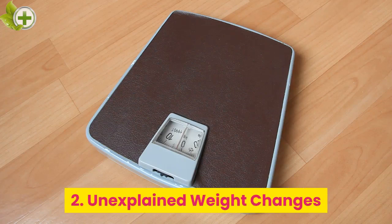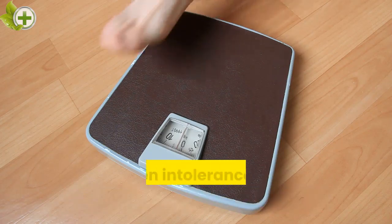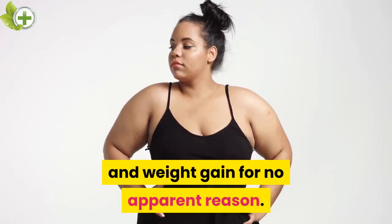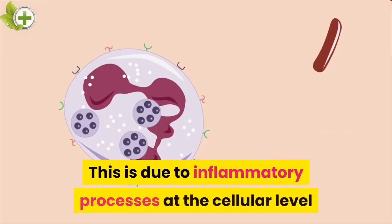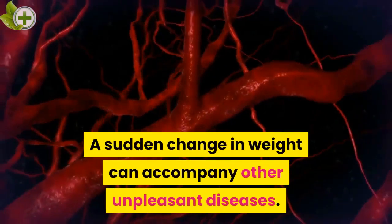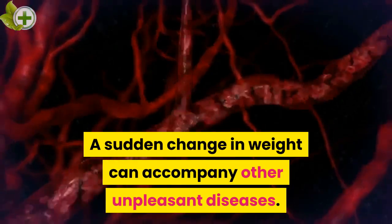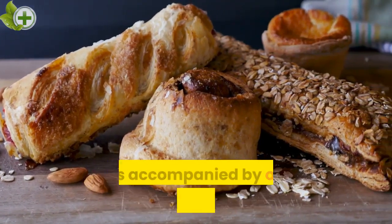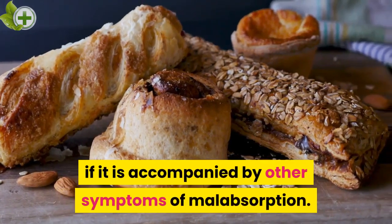2. Unexplained Weight Changes. Gluten intolerance can lead to weight loss and weight gain for no apparent reason. This is due to inflammatory processes at the cellular level and metabolic disorders. A sudden change in weight can accompany other unpleasant diseases, but it may be related to gluten intolerance if it is accompanied by other symptoms of malabsorption.